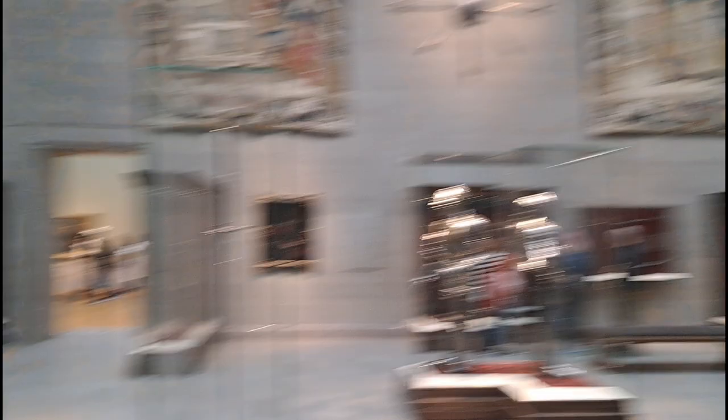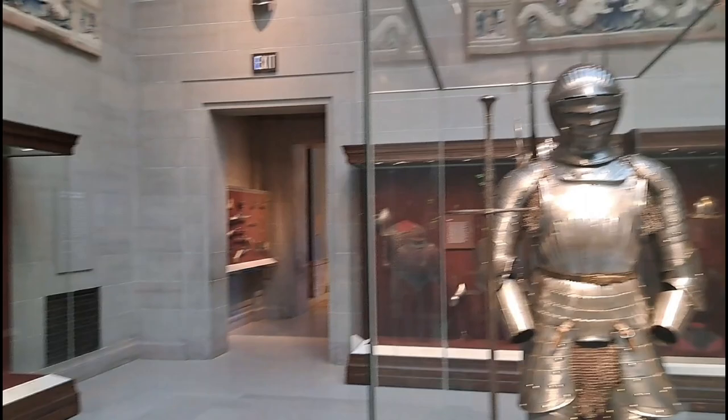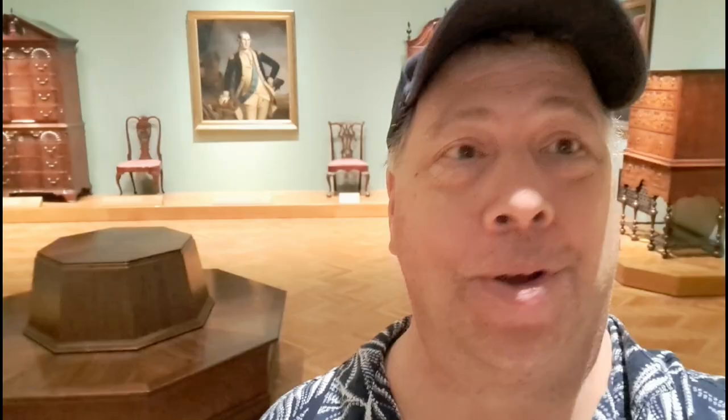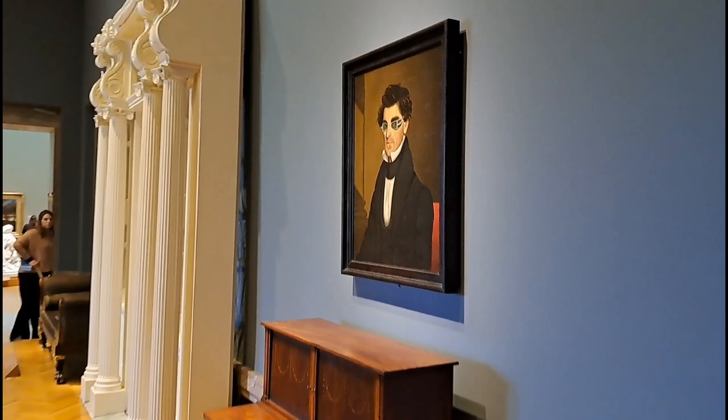I think Frank the neighbor would be jealous of this. Look at these crossbows over here. Who would have thought that a crossbow could be a work of art? But it is. I wonder how many people - or animals - were killed with those arrows over there. There's an early version of Neo from the Matrix here. Look at this guy - I think he was ready to enter the Matrix.